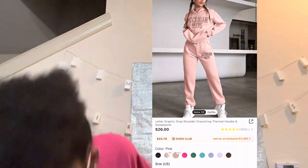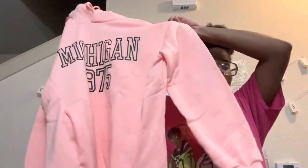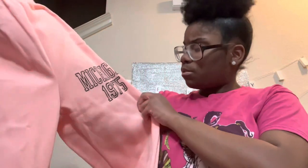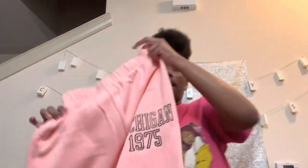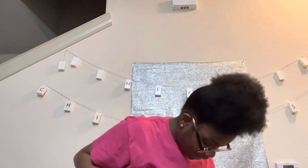The next set I'm gonna show is this Michigan two-piece set. I really got this because it's cute for airport fits or just chill days — running errands, going to Walmart, Target, the mall, any small day out. It says Michigan 1979. It's bubblegum pink and I got a large. Let me show y'all the bottoms — the pants have Michigan 1975 on the side too. They're very long, so if you're short you might need to roll them up once.